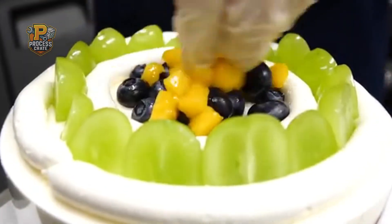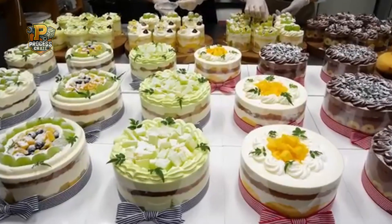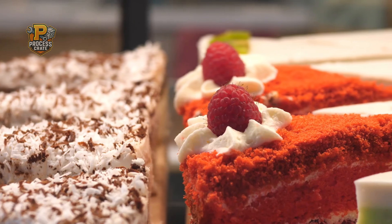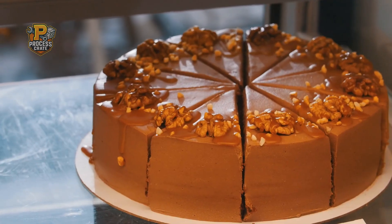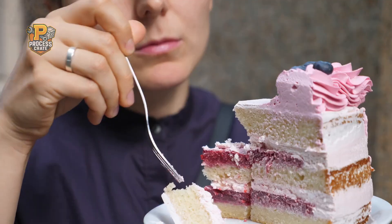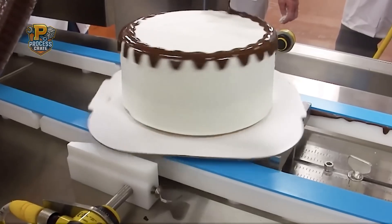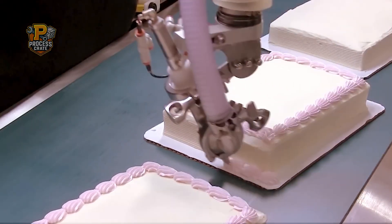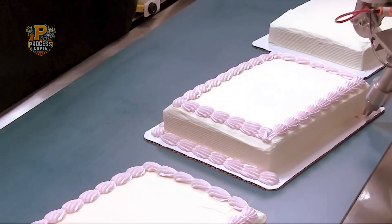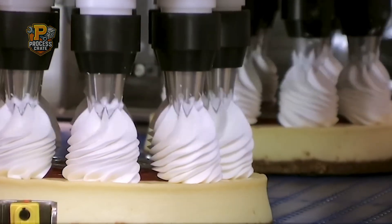From simple ingredients to spectacular celebration centerpieces, the journey of industrial cake production showcases the remarkable marriage of traditional baking artistry with cutting-edge automation technology. Every cake represents the culmination of precise engineering, quality ingredients, and meticulous attention to detail. The next time you enjoy a perfectly decorated birthday cake or celebration treat, remember the incredible process and advanced technology that made it possible — behind every sweet bite lies a story of innovation, precision, and dedication to creating products that make our special moments even more memorable. This is Process Crate, revealing the extraordinary engineering behind the everyday products that bring sweetness to our lives.